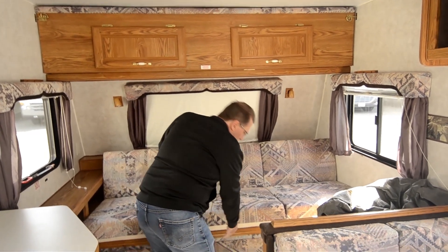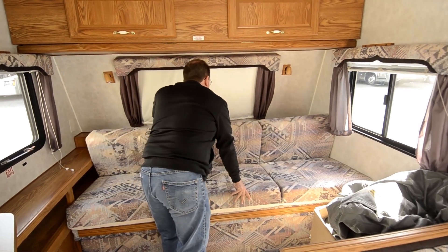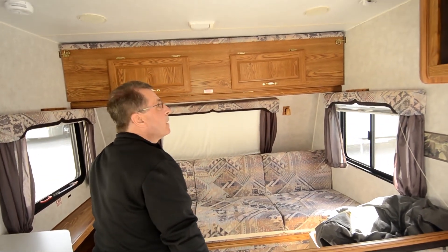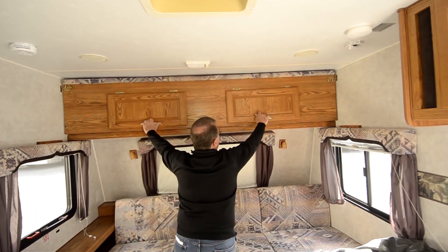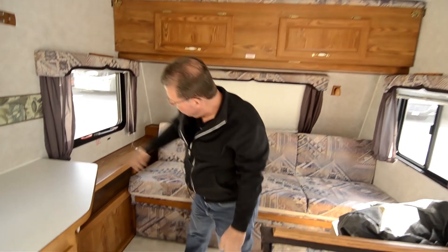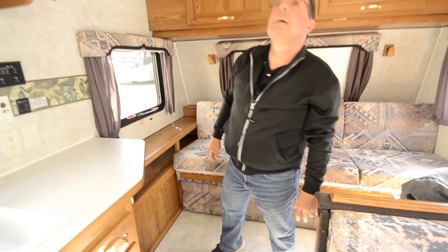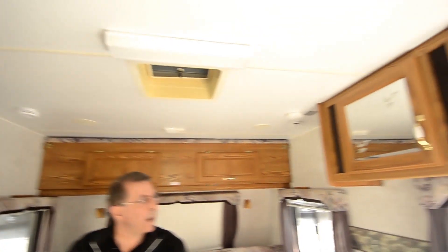This couch pulls out to make a whole bed across the front, and it comes all the way back to this dinette area, making a nice big bed. This folds down to make another bed up top, and all the components seem to be there. That outside storage comes into this area right here. It's got an air conditioner on the roof.